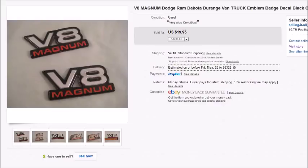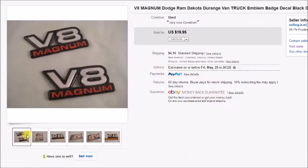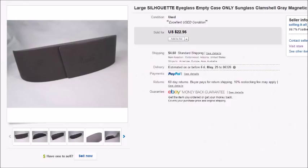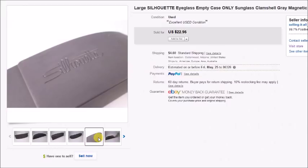Here's a set of V8 Magnum emblems — my husband collected these and I keep finding more in storage. I put my cost as zero and they sold for $20, so my profit was $16.65. I sell these often for $5–$15 or more depending on what they are. And here's a Silhouette eyeglass case — if you see these cases, grab them without hesitation. I found it at Goodwill for $1 and it sold for $22.95 plus shipping, with a profit of $19.74.